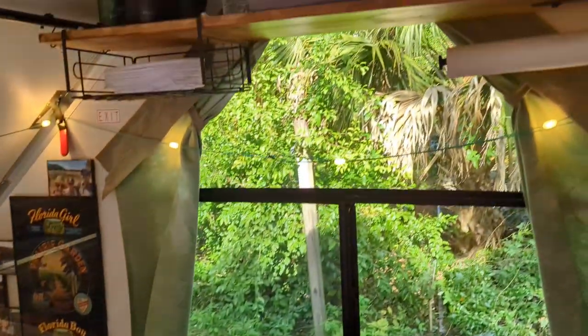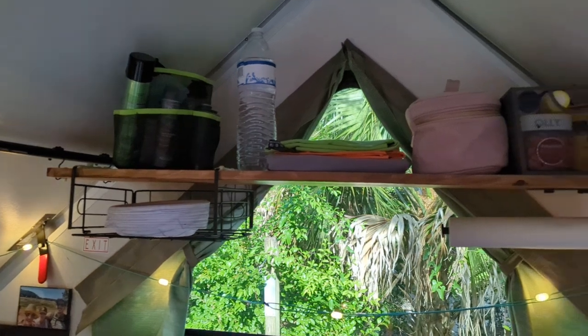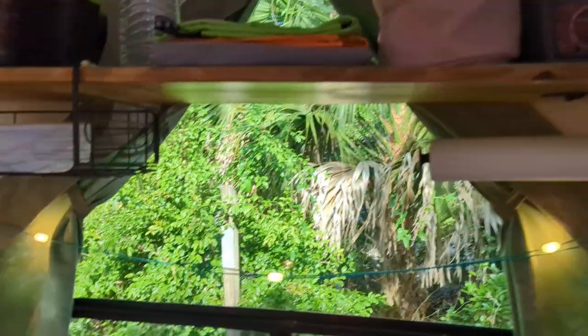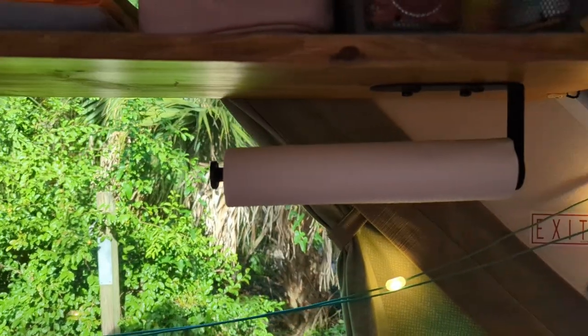We did add a shelf based on some other folks' ideas. Two basically shower curtain rods, and I added an under-shelf and a paper towel holder.